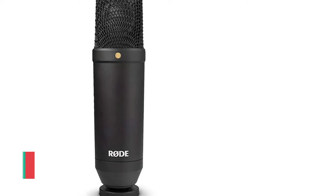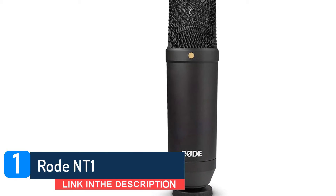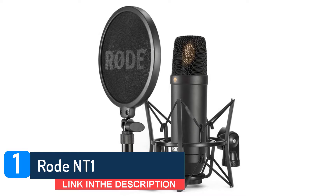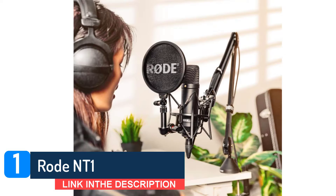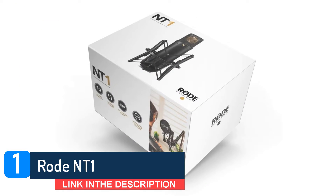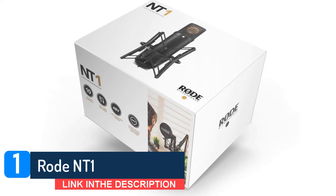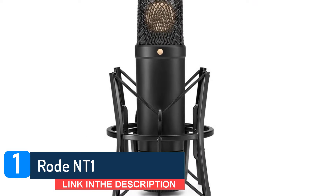Number 1: Rode NT1. Rode claims that its recently revamped NT1 is the world's quietest 1-inch cardioid condenser with a self-noise level of just 4.5 dB. We certainly found it ultra quiet and versatile enough to suit a wide variety of sources. Its smart, sleek design and dark gray livery look uber cool, but the minimalist form factor does lack switches for a base roll-off or pad. At this price point, that's hardly surprising.